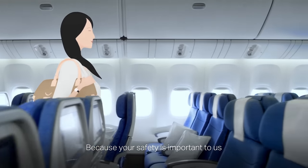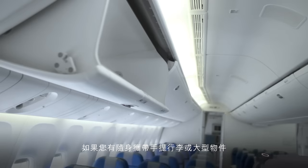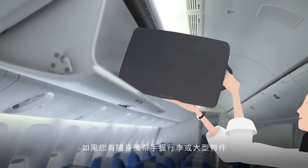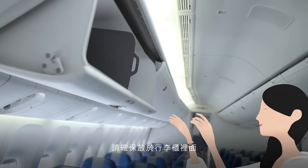Please take a few minutes to watch this video, because your safety is very important to us. If you're traveling with hand luggage or large items, make sure they're stored in the overhead compartments for take-off and landing.